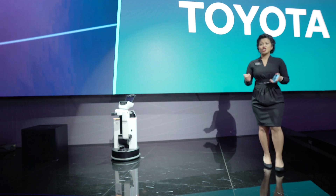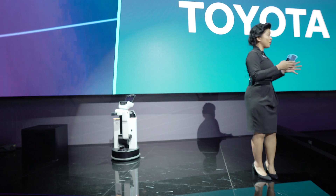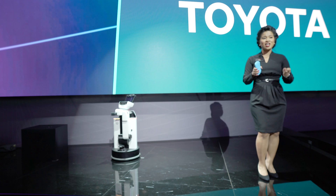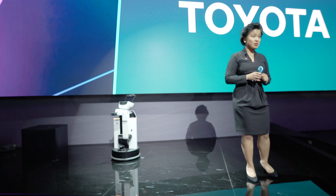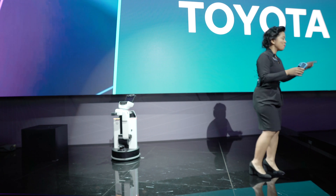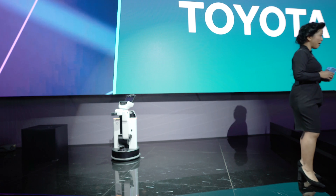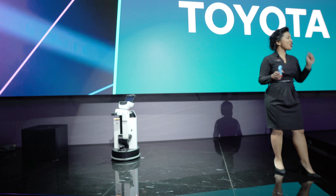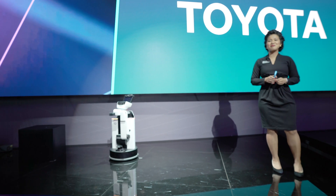Toyota is very committed to the idea of enriching everyone's lives by advancing mobility for all. We are so dedicated to this that we recently announced a history-making global eight-year partnership with the Olympic and Paralympic Games. We are the first ever mobility partner in the history of the Olympic partner program. At the beginning of this brand new year, we urge you to start your impossible with us at CES. Welcome to Toyota.